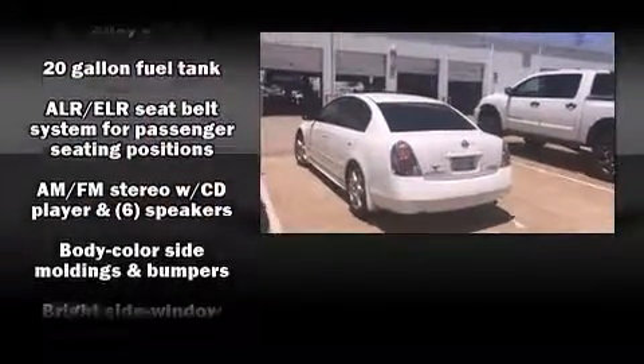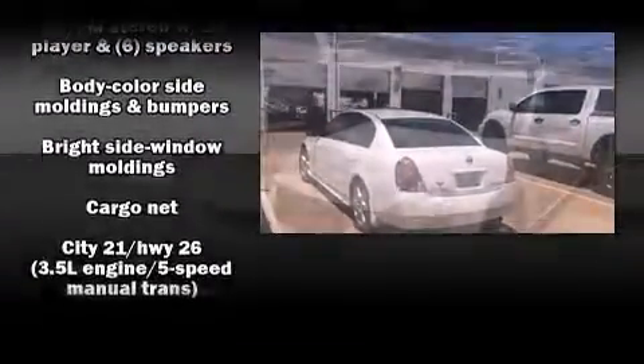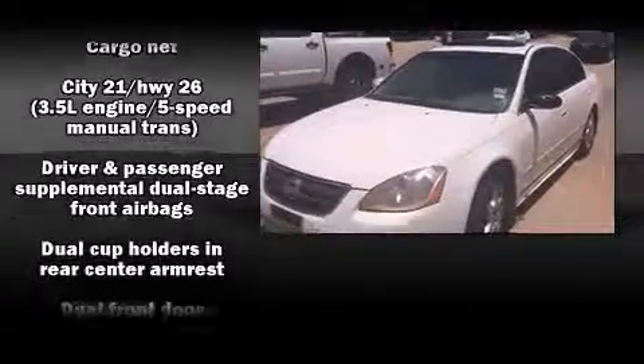Top features include air conditioning, a tachometer, fully automatic headlights, and remote keyless entry.